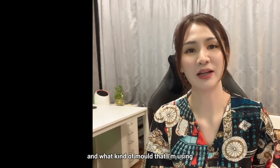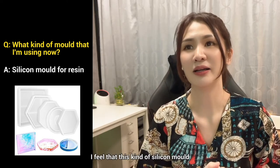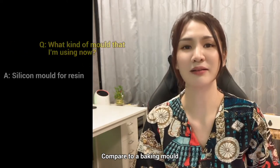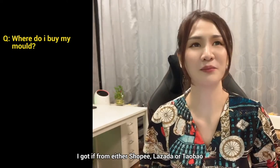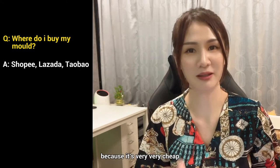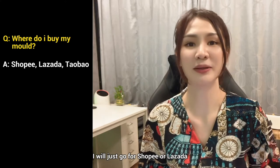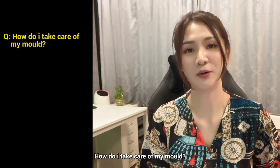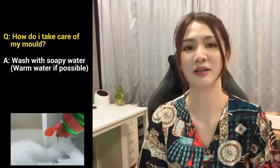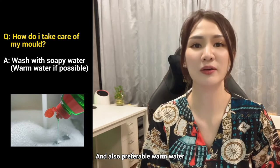Where do I buy my molds and what kind of mold am I using? Currently I'm just using silicone molds for the resin type. I feel this kind of silicone mold is much easier to use and better than baking molds. I get my supply from either Shopee, Lazada, or Taobao. If I order in bulk I go to Taobao because it's very cheap, but if I just want one or two molds I'll go for Shopee or Lazada. To care for my molds, immediately after use I wash them with soapy water — like a shower gel or dish wash — preferably with warm water.